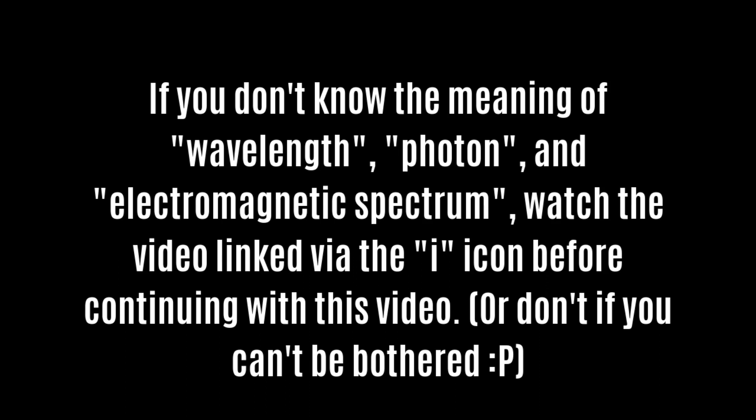Although ceramic heat emitters and heat mats do have applications, they are not suitable as standalone heaters for reptiles, and in today's video I'm going to be explaining precisely why.